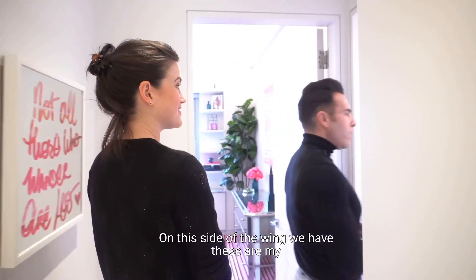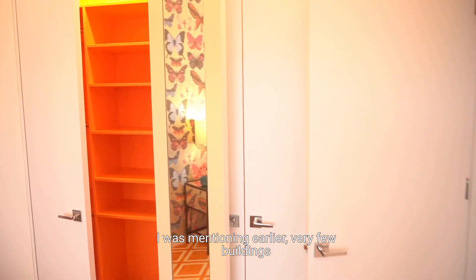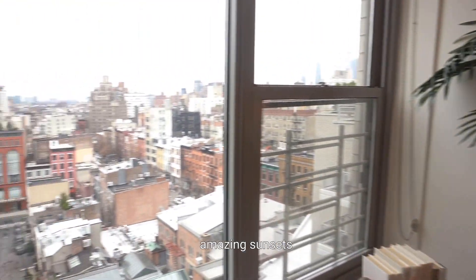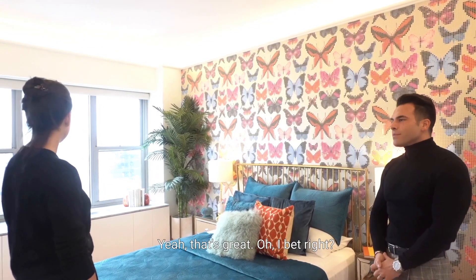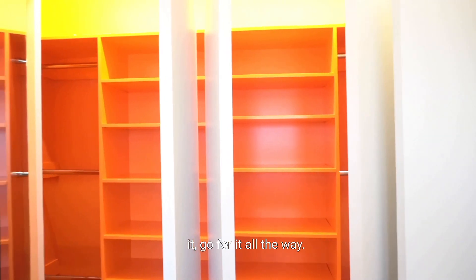We have two guest rooms on this side of the wing. First, the orange room — as you can see, you have these open western exposures. Very few buildings have this vantage point in Greenwich Village on the Gold Coast. You can see all the way out to New Jersey, and amazing sunsets. Most of this neighborhood is landmarked so these views are pretty much protected. If you're up by the window you can actually see all the way up north to Hudson Yards at night. And because this is the orange room, you have matching orange closets — if you're going to go for it, just go all the way.